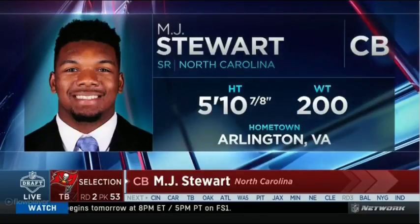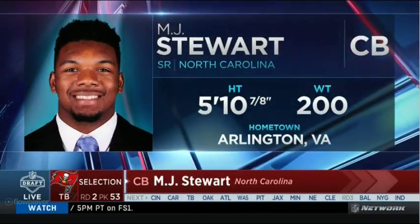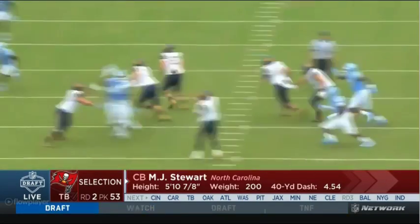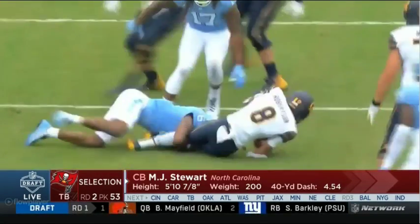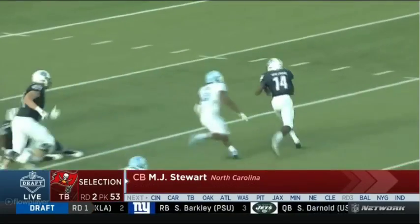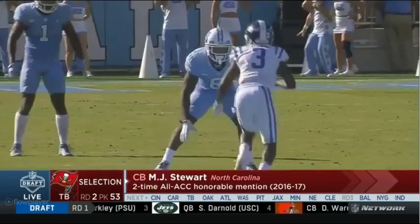MJ Stewart — quicker than he is fast, under six foot but 200 pounds. He's a physical player, in particular at the line of scrimmage. Some worried that he might be a little bit of a flag magnet at some point in his career, but he does not shy away from contact.